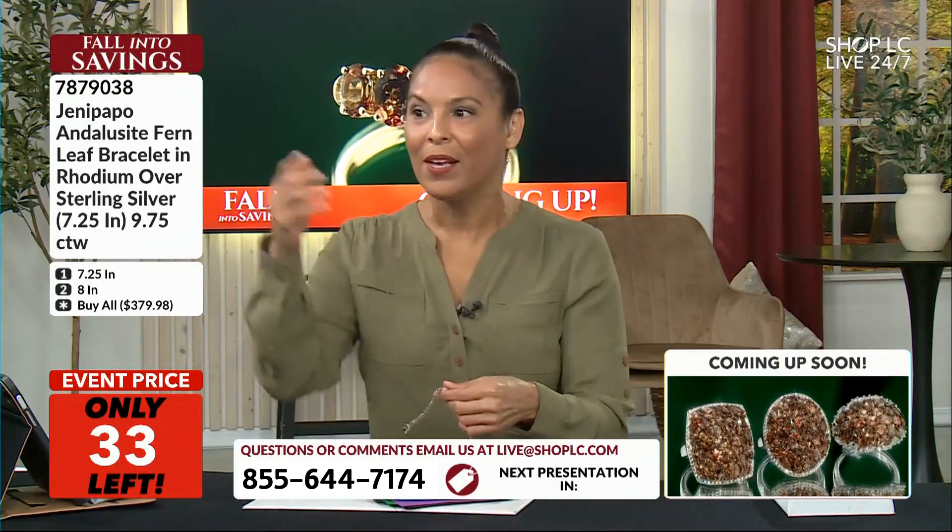Kara, my studio coordinator — I'm like, she's like, 'What are you doing right now?' I'm like, 'Where are all the bracelets? Is there one more at least?' And Kara said no, this is the one that we have. And I said, oh my gosh, this thing will sell out within seconds.